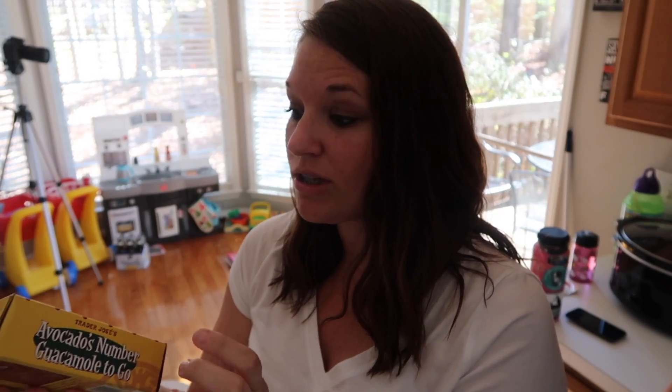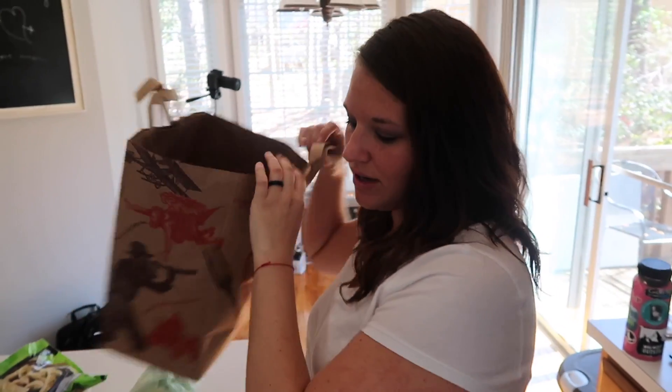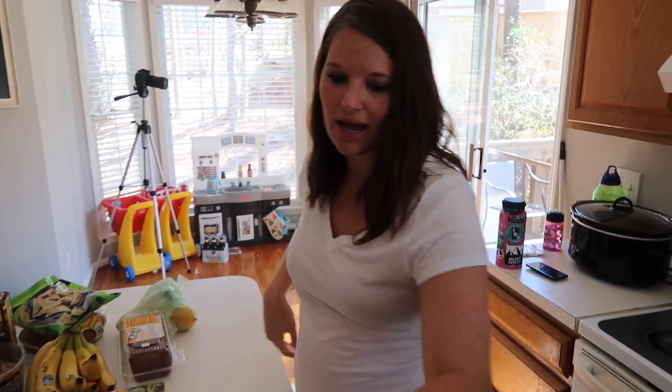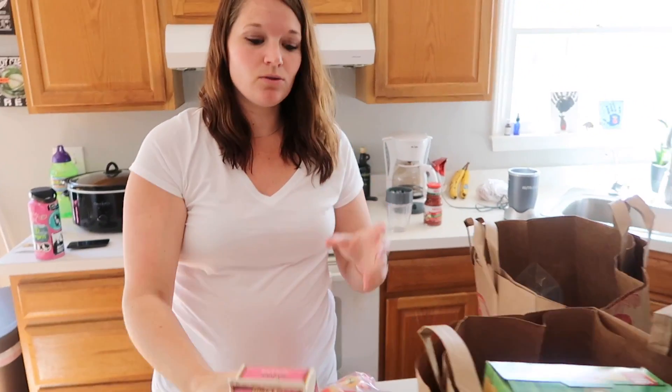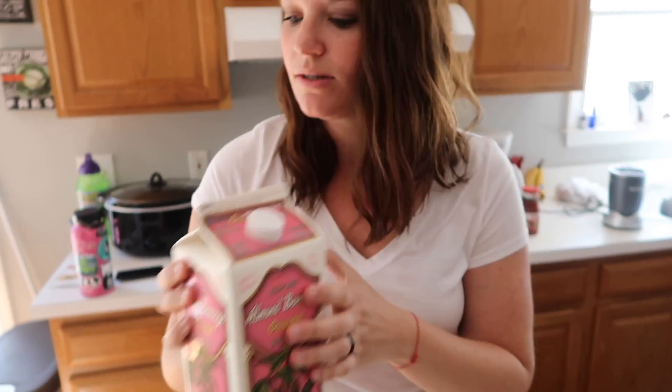This is new I think — they finally came out with individual packets of guacamole, which I like to add on our salads, or the girls love it. When we go to the beach or the park we can take a pack with some chips. It was kind of cool that they had the individual packets. The girls have been loving soy milk, so we use almond milk with their cereal in the morning — we got two of these almond milks.